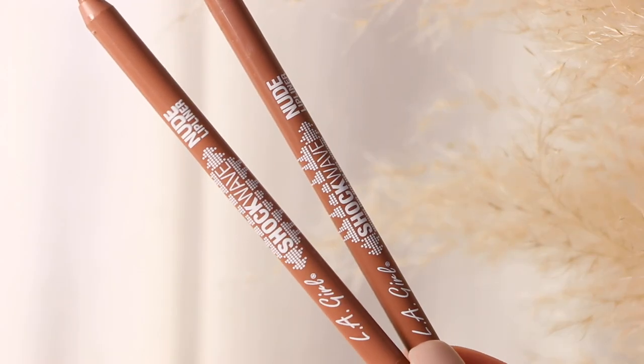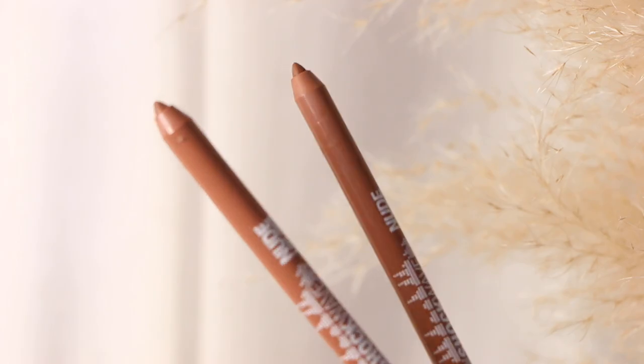Then I have three from LA Girl. These are the Shockwave lip liners — they glide on amazingly, super creamy, super rich. I am wearing the shade Gingerbread today, which is a beautiful deeper nude tone. I also have the shade Maple Glaze, and then Gingerbread, which is a little bit deeper and more on the darker brown side.